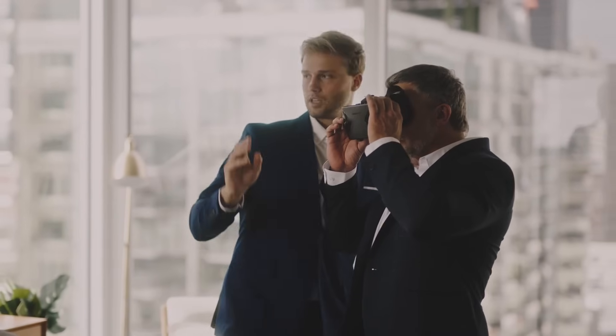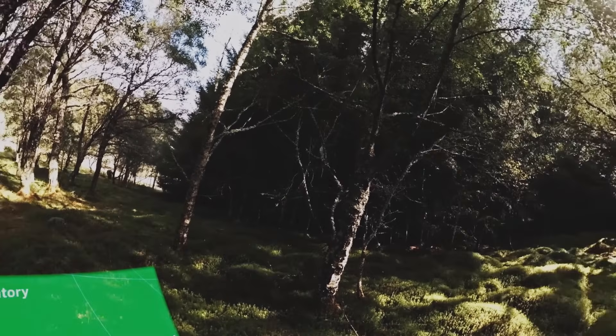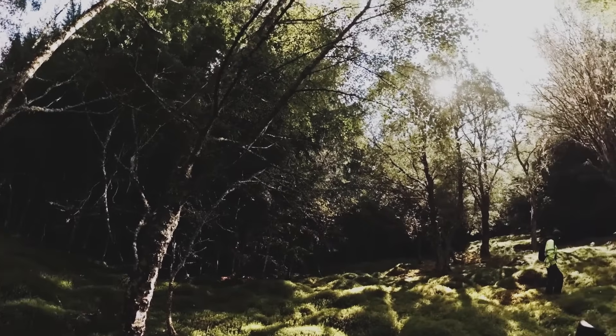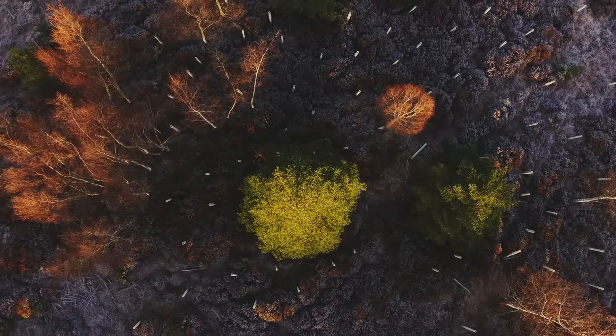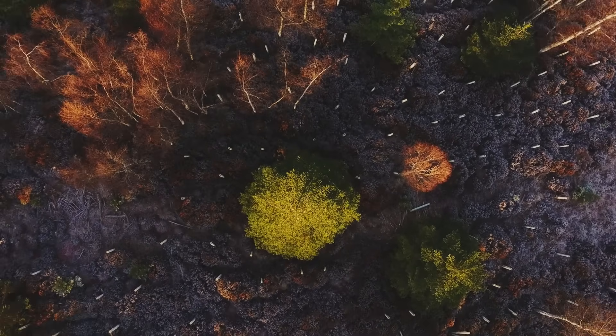We have started to develop virtual reality experiences to show people within the local community — who really will be inheriting the land after the Natural Capital Lab is done — what site management activities we're undertaking and also what different ecological features will look like for that site.